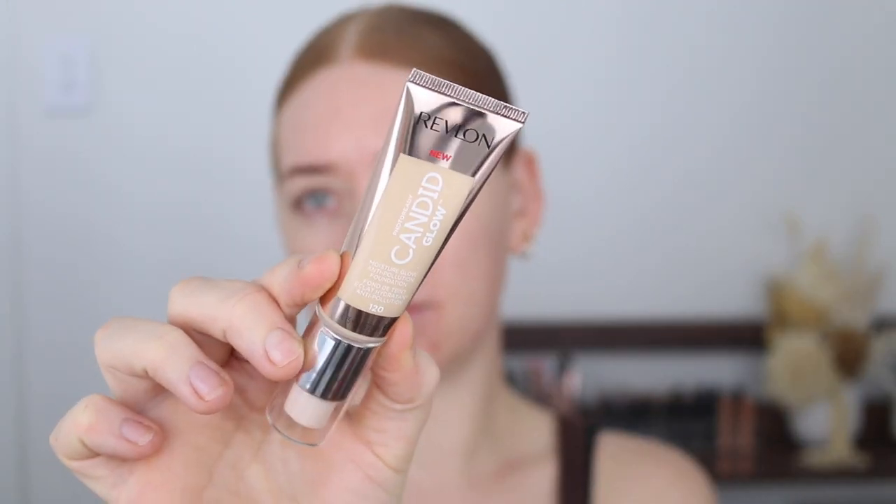First up, I have a foundation — the Revlon Photo Ready Candid Glow. I've tried the regular Photo Ready Candid Foundation before but it was a long time ago. This one is glowy. I picked up shade 120 — it's not the fairest in the range, but it had a neutral undertone, whereas the fairest had a cool undertone. It claims to have a light buildable coverage. I think the shade looks all right, so let's just go for it.